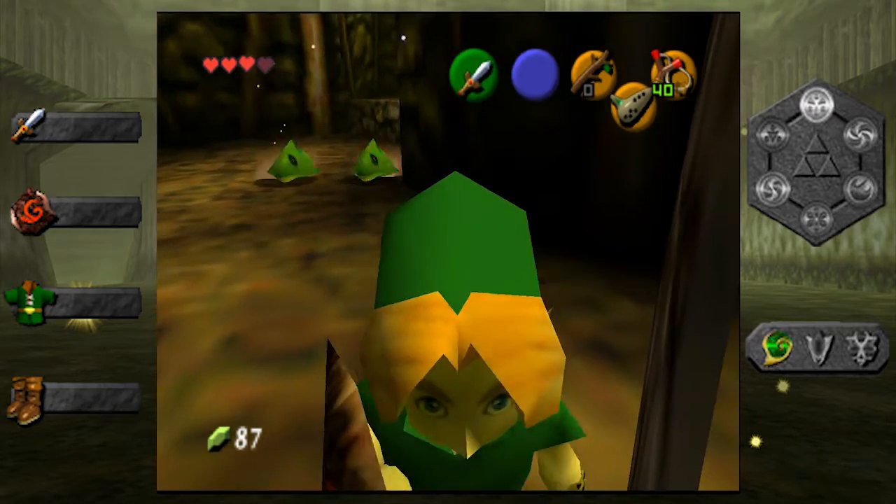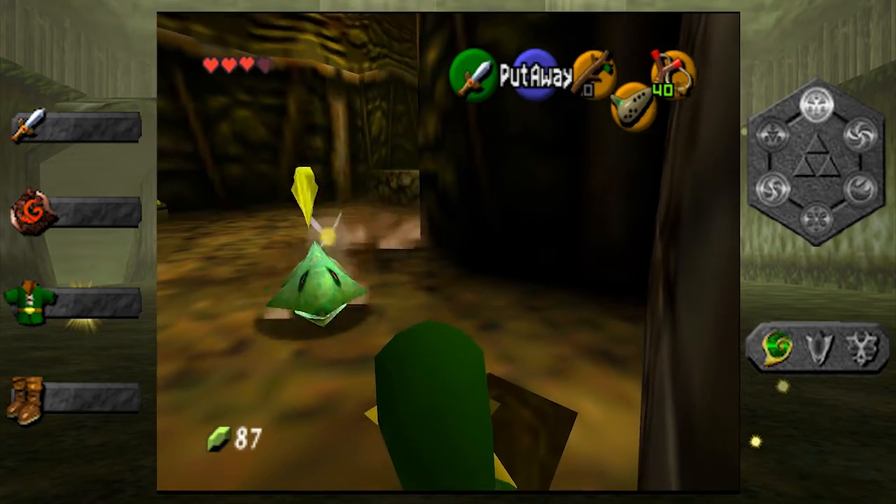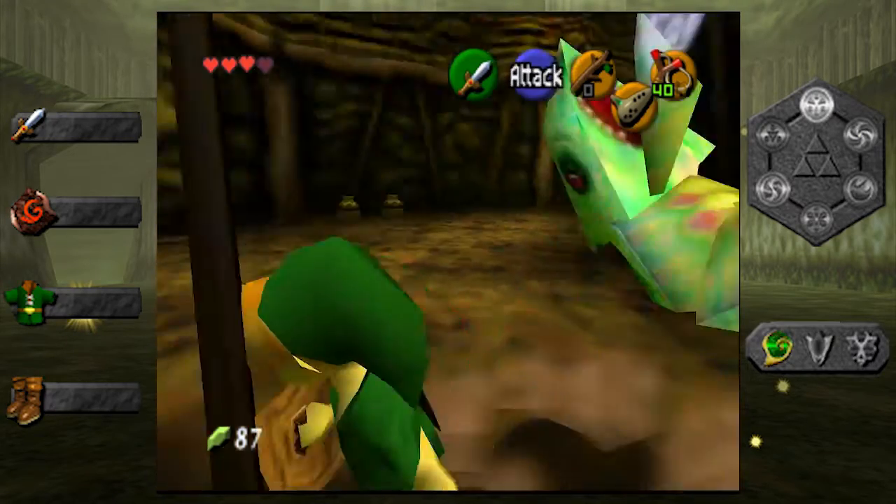I don't think I'd ever trade it in or sell it or anything. That's staying with me for life. Especially that Majora's Mask light — oh my god. That costs like 6,000 stars on Club Nintendo.